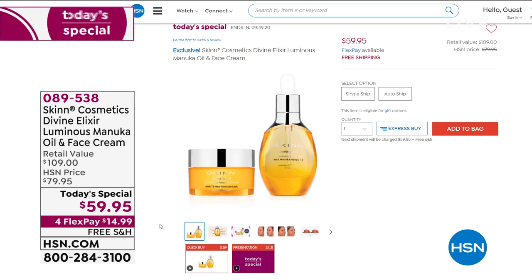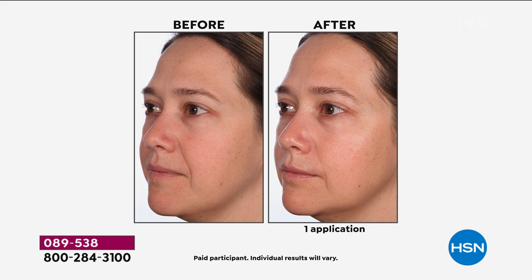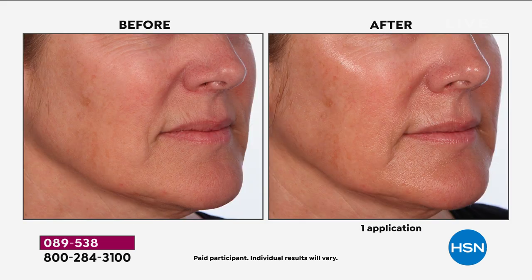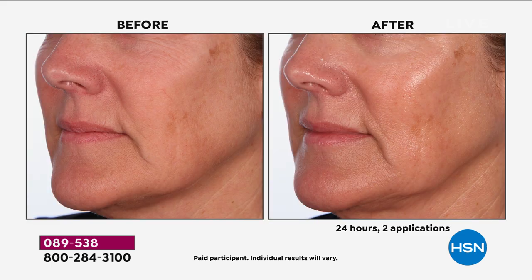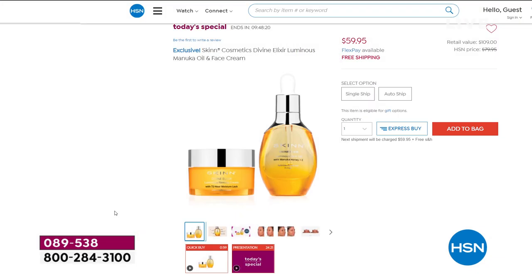Today's special: it's the world launch of the Manuka Honey Divine Elixir Face Cream. The Manuka oil divine elixir oil has been a runaway hit at fifty dollars — we can't keep it in stock. We brought it back to launch the face cream, which is clinically proven to hydrate your skin and protect your skin's barrier for seventy-two hours — that's three full days of hydration, softened lines, and a beautiful glow.